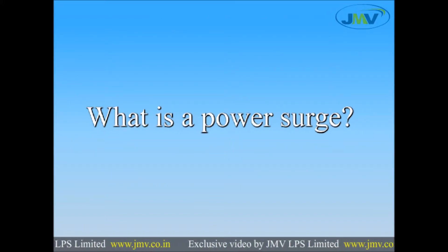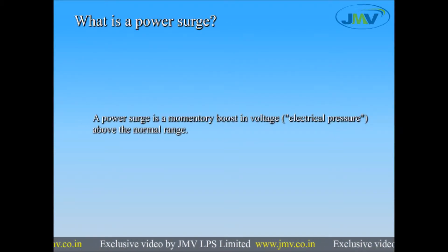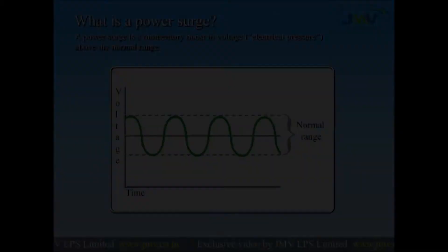Let's understand what is a power surge. A power surge is a momentary boost in voltage above the normal range.